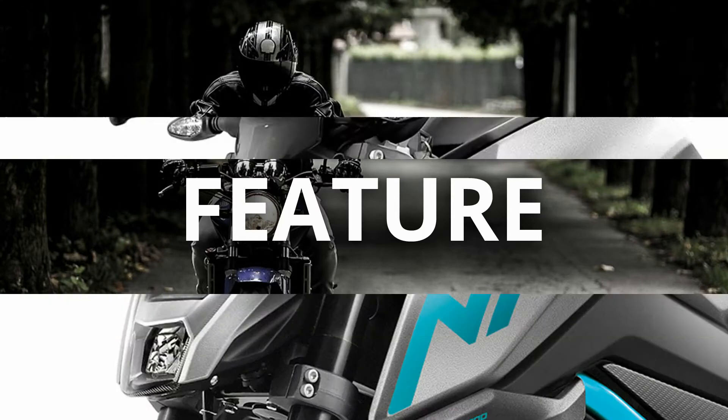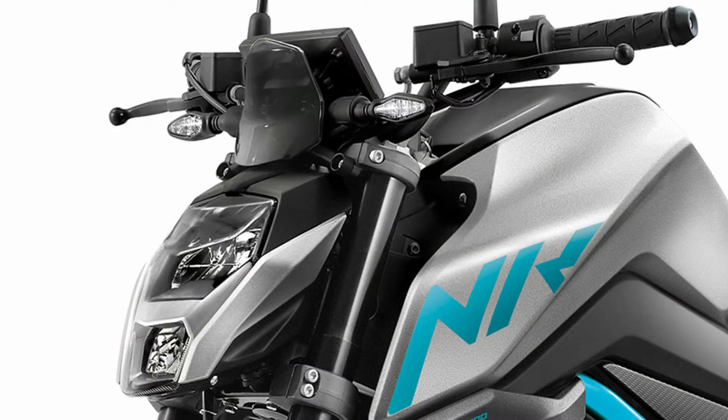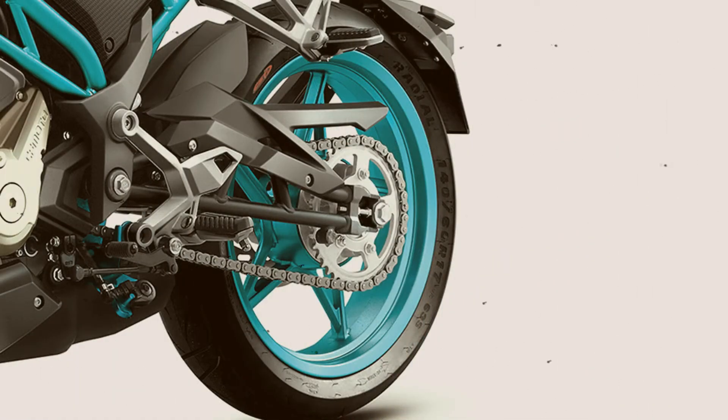The 300NK gets a trellis frame, front USD fork, and rear monoshock. The bike runs on a set of 17-inch alloy wheels. Braking is handled by disc brakes at both ends with dual-channel ABS.